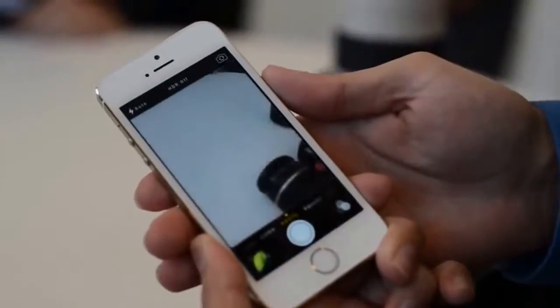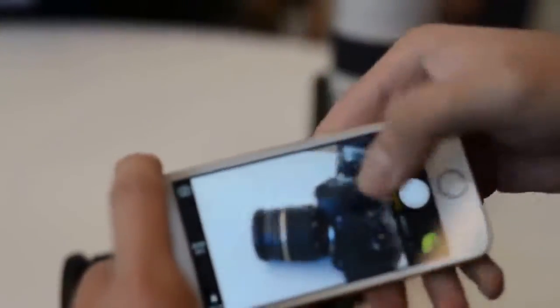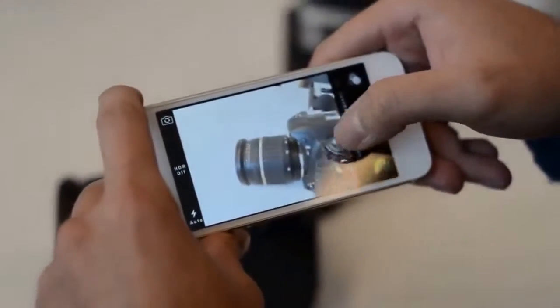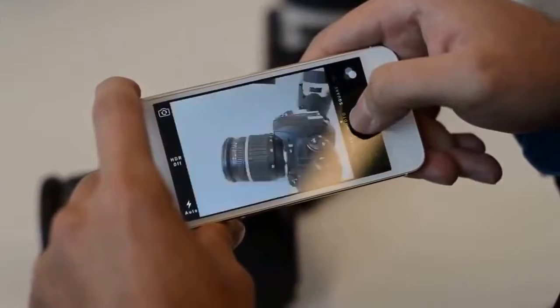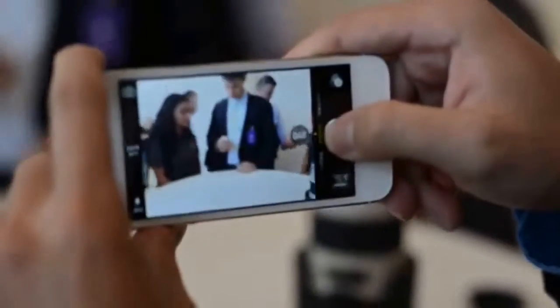Let's take a look at the new camera. One of the improvements is f2.2 and 1.5 micron pixels — before it was 1.4 micron pixels and f2.4. So let's do the first capture. That seems to work pretty well.